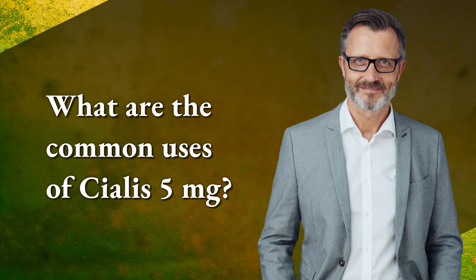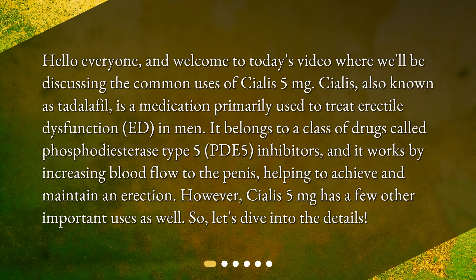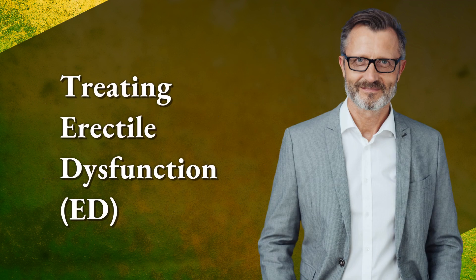Welcome to today's video where we'll be discussing the common uses of Cialis 5 milligrams. Cialis, also known as tadalafil, is a medication primarily used to treat erectile dysfunction in men. It belongs to a class of drugs called phosphodiesterase type 5 (PDE5) inhibitors, and it works by increasing blood flow to the penis, helping to achieve and maintain an erection. However, Cialis 5 milligrams has a few other important uses as well, so let's dive into the details.